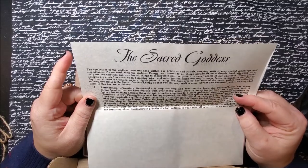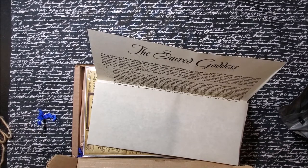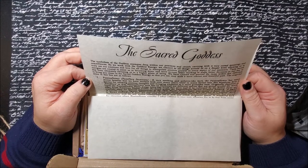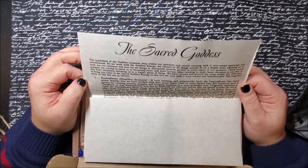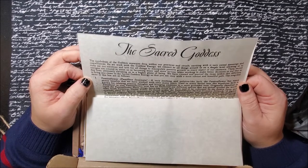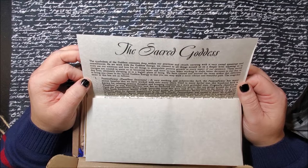The symbolism of the goddess resonates deep within our practices and rituals. Carrying with it very rooted meanings and resemblances. As we work with the goddess energy, we connect to all things around us on a deeper level, allowing us to truly use our emotions and love for all things to manipulate positive growth in every aspect of our existence. These sacred energies are created to assist us in becoming wiser and more in tune when working to make better decisions in our day-to-day lives, ultimately elevating us to a higher plane of being. We have created and sourced the items within this collection to bring you closer to the Sacred Goddess energy so that you, too, may walk a more vibrant and beautiful path. The magical items in this box are as follows.